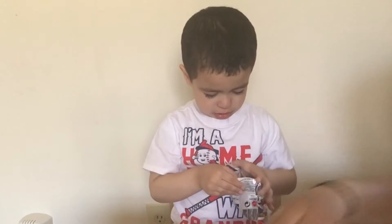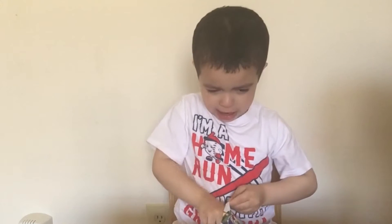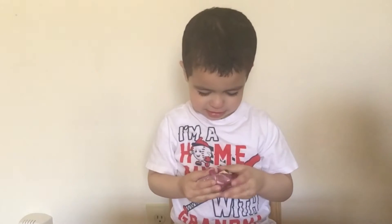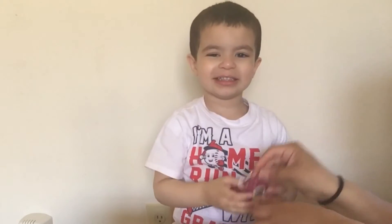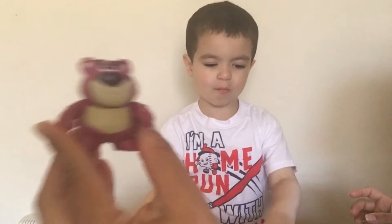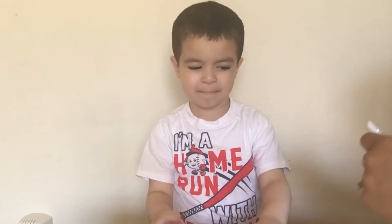Let's open another one. Whoa, you've got Lotso! Can you show the camera? That's Lotso. He is so very sturdy, very nice. Look at the detail — this one's really cute. I think this is my favorite. He got Lotso.